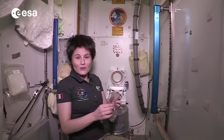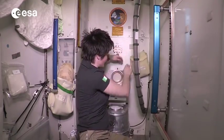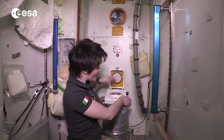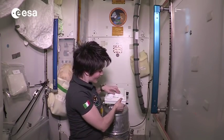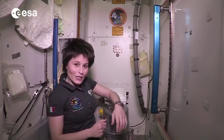And then, of course, as a courtesy to the next person, we put a new fresh bag inside. The solid waste container gets changed when it's full, which is roughly every ten days for a crew of three people using it.